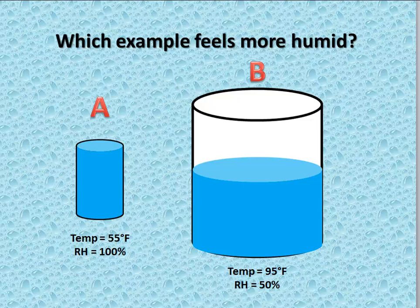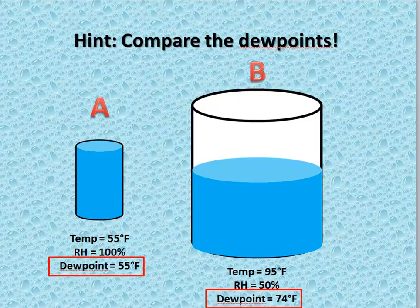Which example would feel more humid — the 100% relative humidity in example A, or the 50% relative humidity in example B? Because example B has a much higher temperature, it has a higher capacity to hold moisture, and therefore has a dew point of 74 degrees even at only 50% relative humidity. At 55 degrees in example A, the most moisture the atmosphere can hold gives a relative humidity of 100%. So even though the RH in A is double that of B, B is going to feel downright oppressive while A is going to feel relatively comfortable as far as humidity goes.